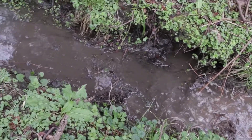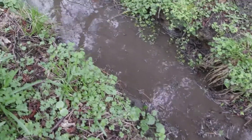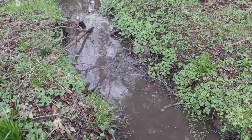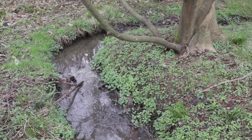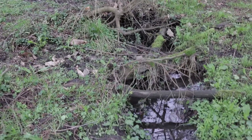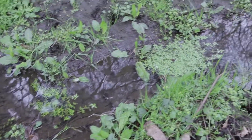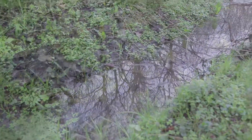Just here we've deliberately muddied the water to show you how the natural environment can help to purify some of our water going into our rivers. Here it's flowing around a bend, flowing into some natural debris that's accumulated in the stream, and it only has to go 10 or 20 metres — just down there you'll see the water's flowing clean already because all the silt has dropped out because of the natural obstructions in the stream.